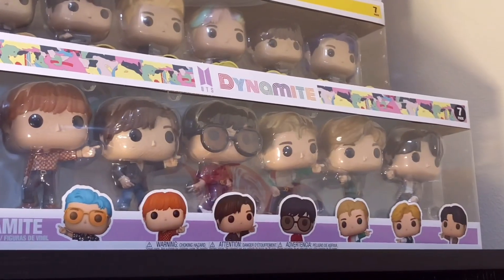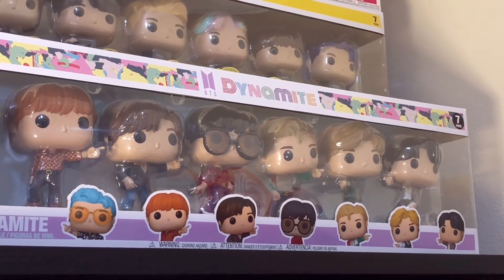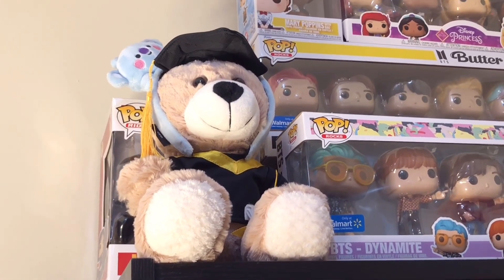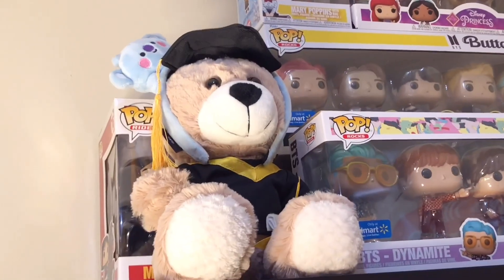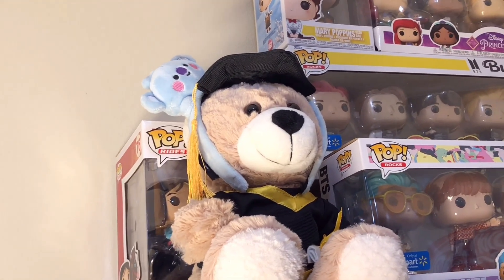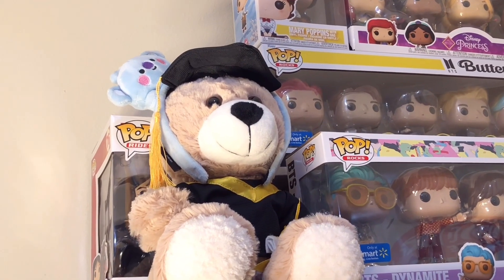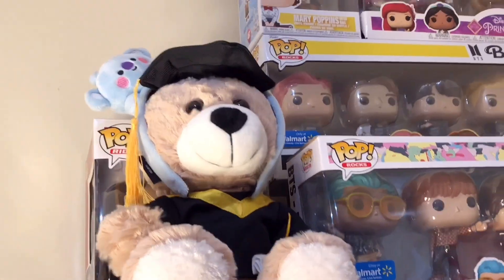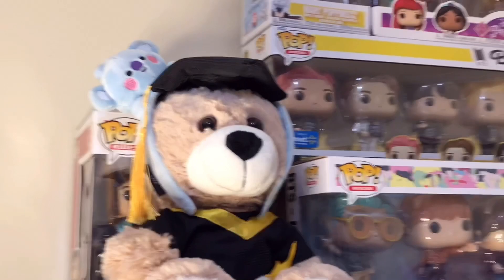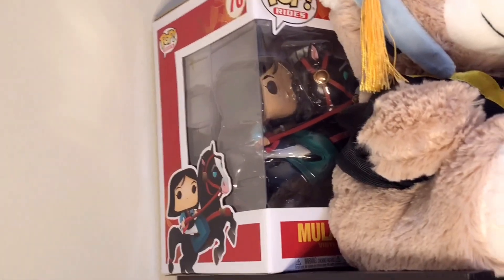And then down here, I have all seven BTS members again in the Dynamite version, wearing the outfits from the Dynamite music video. And next to the Funko Pops, I have this cute little stuffed animal which my family actually got for me as a graduation present. At the very top, I actually have Koya - this is my Koya headband that I wore to the Permission to Dance in LA concert. I had trouble figuring out where to store him, so now my stuffed animal graduation bear is wearing Koya as a headband.